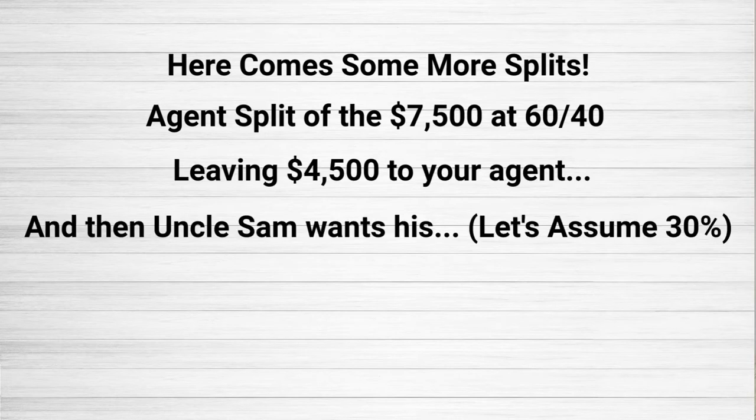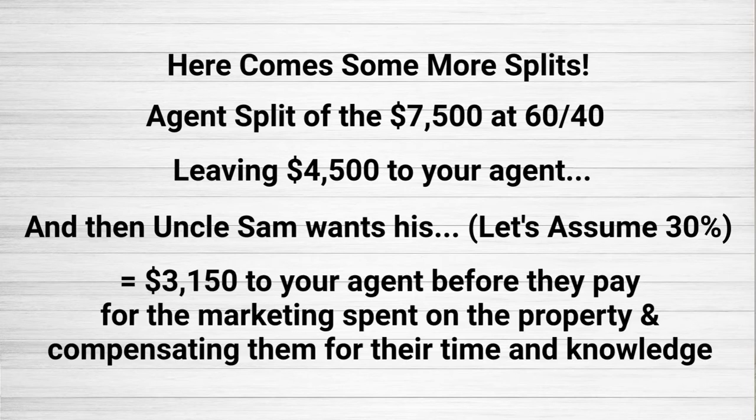And then the taxman comes along — let's say 30% — leaving actually $3,150 for the agent that you chose to work for you in selling your house, which will pay for the marketing as well as their time and their expertise. So it goes a pretty long way, to say the least.